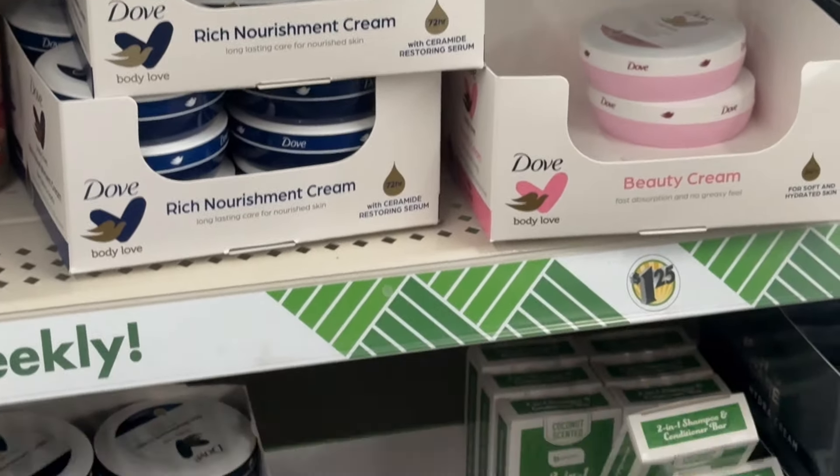And then up here is all their shampoos and conditioners.